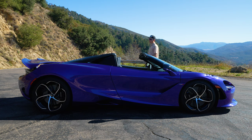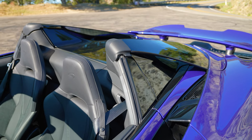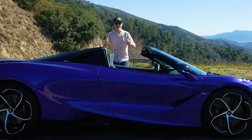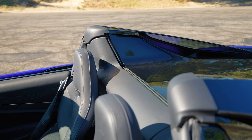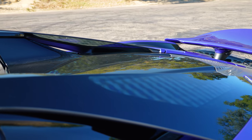Now we've got to talk about what the Spyder does for the 750S. You would obviously expect the weight goes up — and it does, by about 108 pounds. Altogether, this is still a 3,170-pound supercar, which is a lot less than these new hybrids coming out. It's crazy to think about how supercars are now getting close to 4,000 pounds. It seems like McLaren knows this and they're trying to hold on to their lightweight DNA as much as they can.